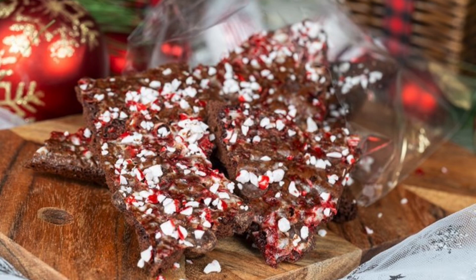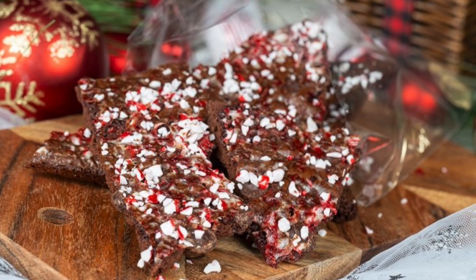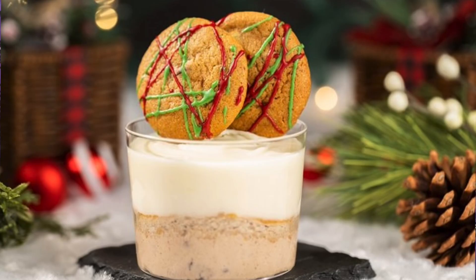Returning to Sleepy Hollow this year is the holiday red velvet waffle sundae topped with M&Ms, peppermint ice cream, and hot fudge, and the milk and cookies mousse — a brown sugar cookie cake topped with chocolate chip cookie dough mousse, milk mousse, and chocolate chip cookies. That is a lot of layers. Both items are available during party hours only.